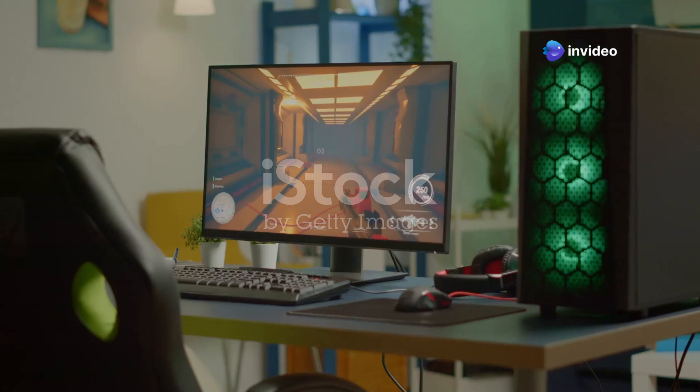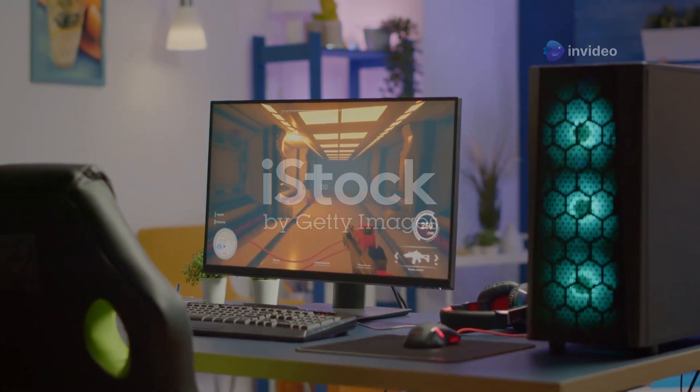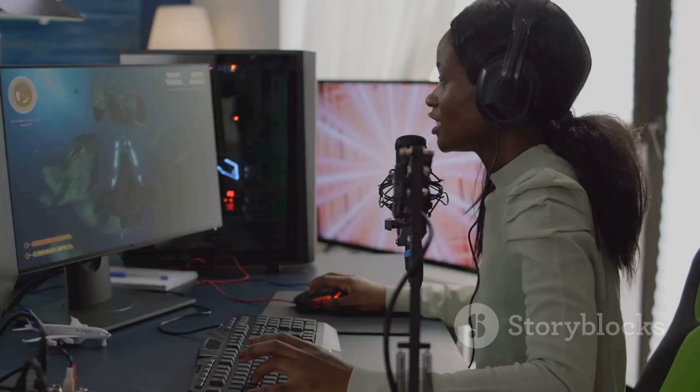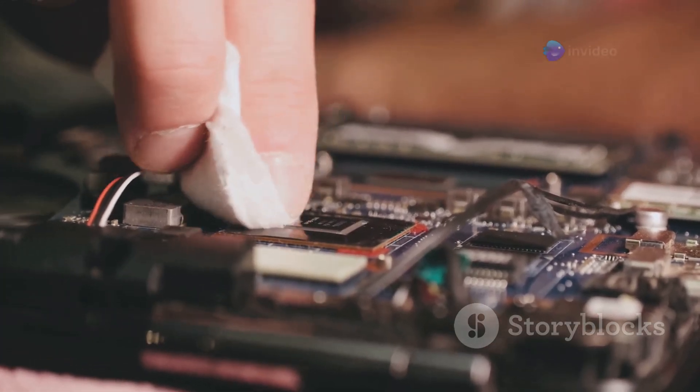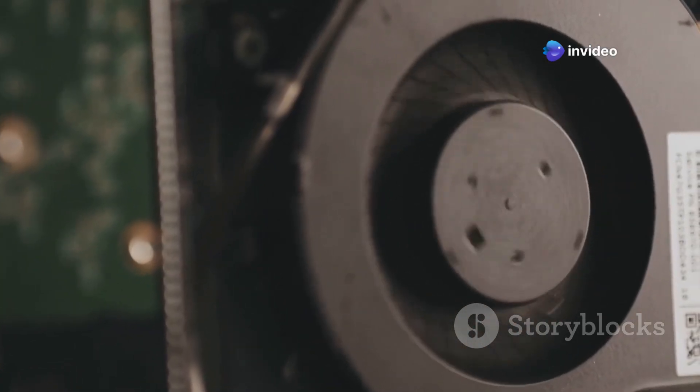So, how can you avoid it? Keep your device away from direct sunlight, ensure proper ventilation, and give it a break during heavy usage. For laptops and gaming systems, cleaning out dust and using cooling accessories can also help.